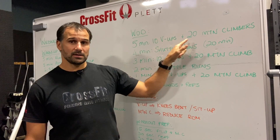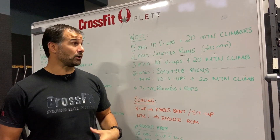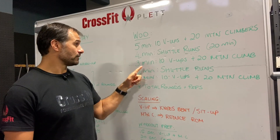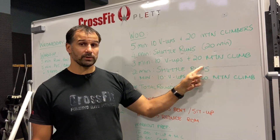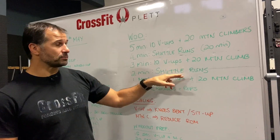Your first five minutes you're doing v-ups and mountain climbers. You'll start to feel the core and midline working really hard, and there's shoulder stability going on in the mountain climbers. Then we've got shuttle runs to give your legs and lungs some work. Another three minutes of 10 v-ups and 20 mountain climbers — as many rounds as you can.